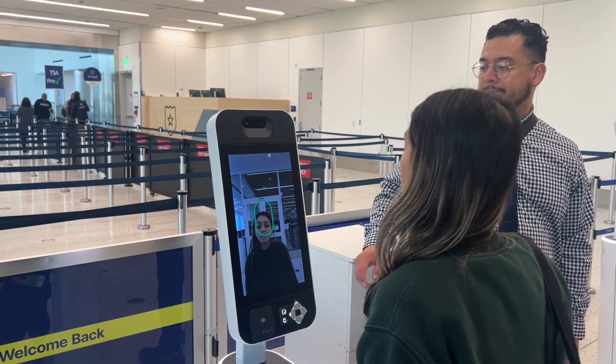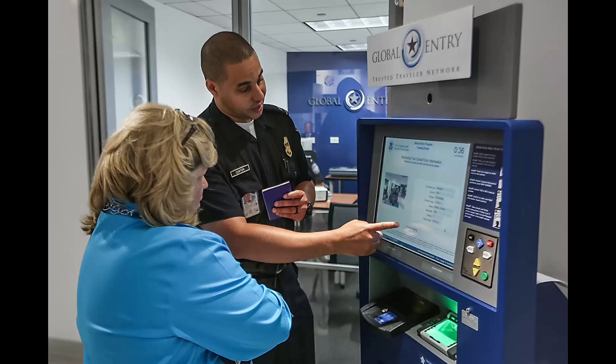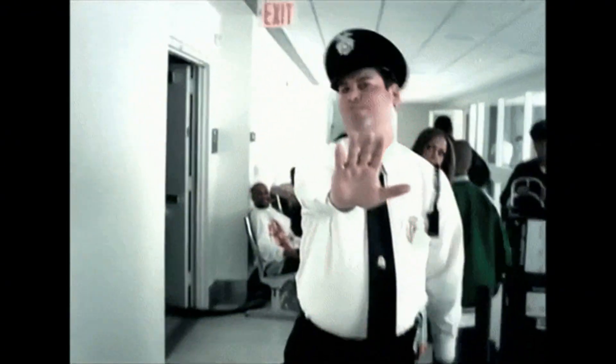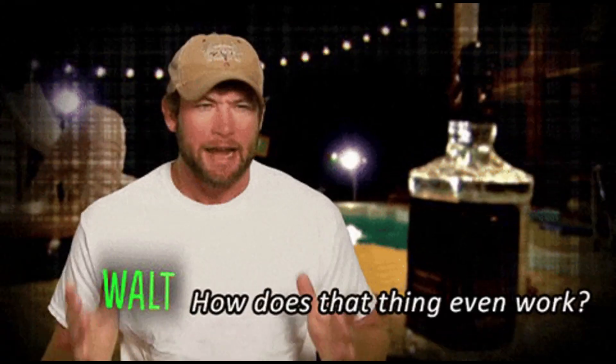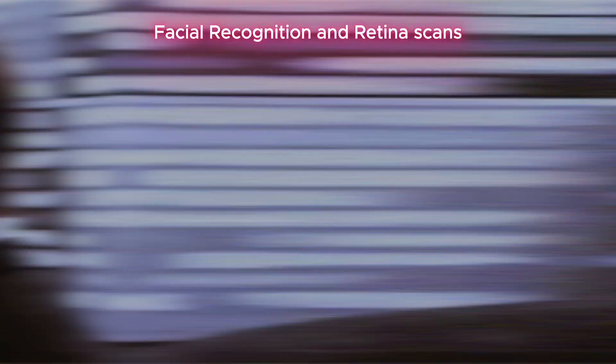All you need to do is walk up to one, position your face in front of the camera, and within seconds the system is able to pull up information like your name, date of birth, and passport details. This means you no longer have to wait in line for somebody to physically check your ID or passport.